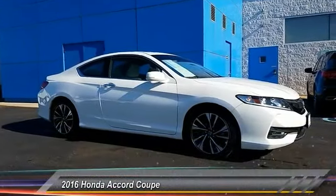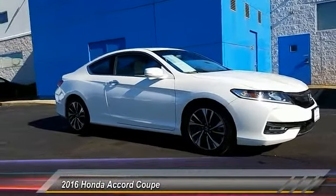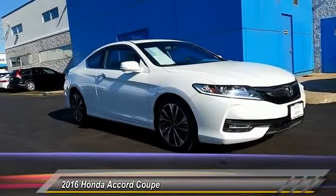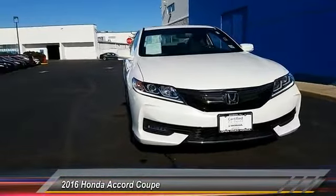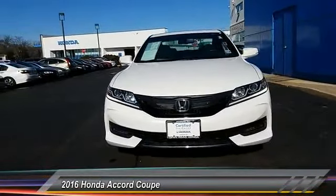The 2016 Accord: ingeniously simple, yet overflowing with luxury and technological creativity. All that and more in the Accord, and it is priced below $30,000.